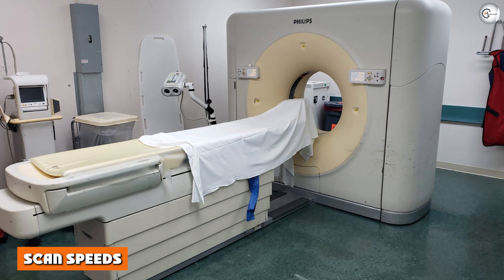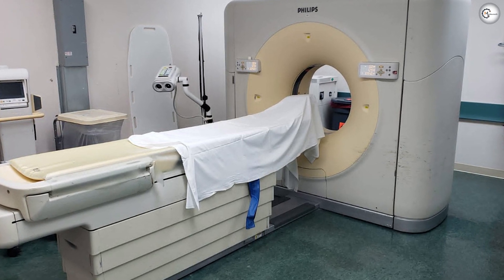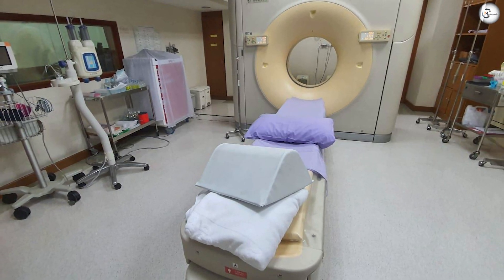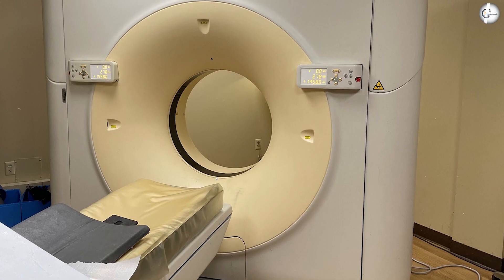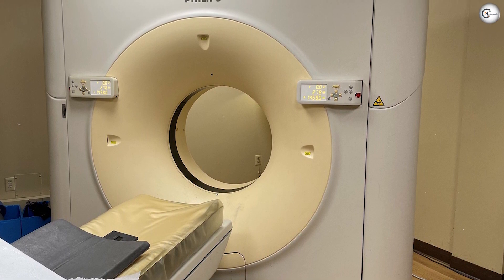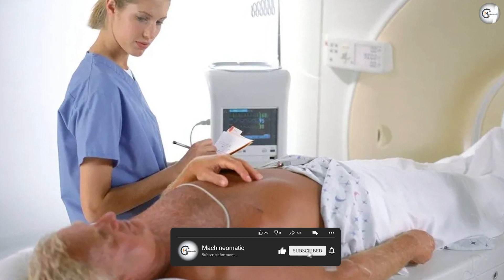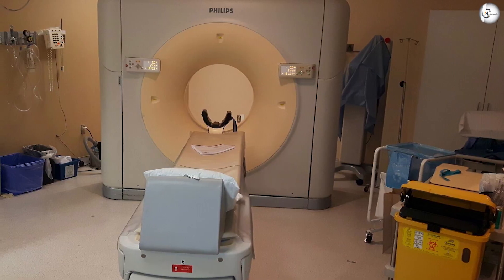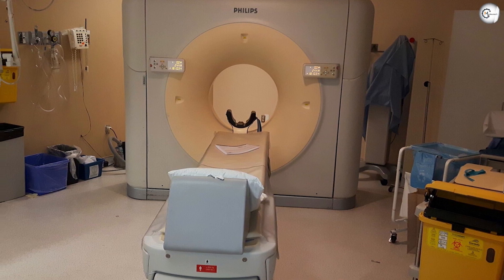Comparing scan speeds: a 40-slice scanner collects images covering up to 32 millimeters in a single pass, while the Philips 64 can cover about 40 millimeters per pass at about 0.4 seconds. 40-slice Brilliant scanners can achieve 64-slice technology through a field upgrade. At that rate, the Brilliant 64 or an upgraded 40-slice can gather a high-resolution image of a heart, brain, or a pair of lungs in about five seconds.